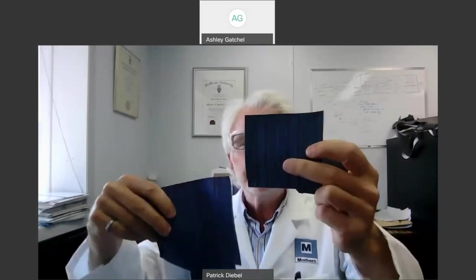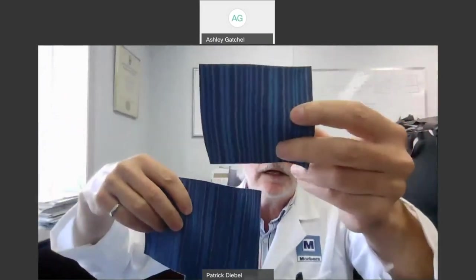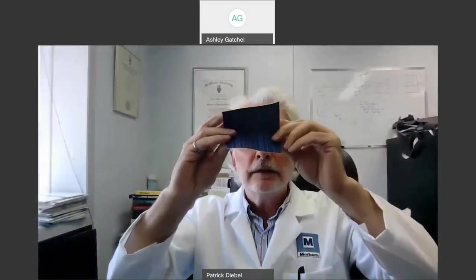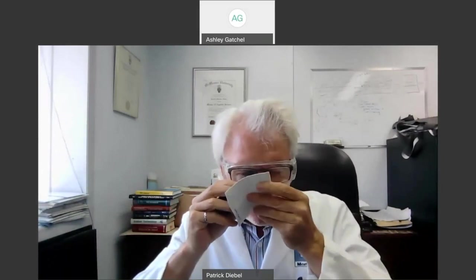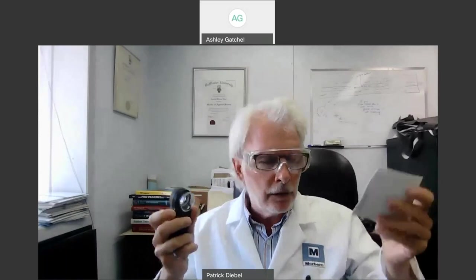Here is the after sample. Before and after: no color fade. We then do a flex test called either a W-flex or a Bally flex. Looking at it here — 15 times — and I don't see any cracks. We go: good to go. That bleach concentration, or that alcohol, is okay to use.